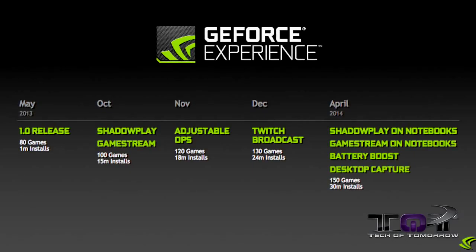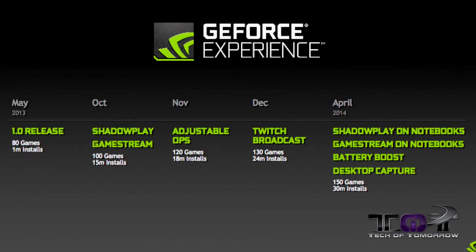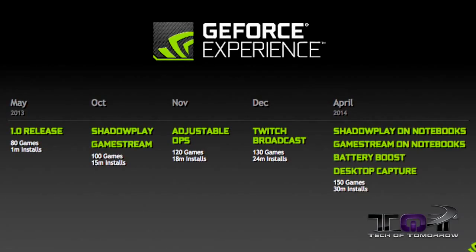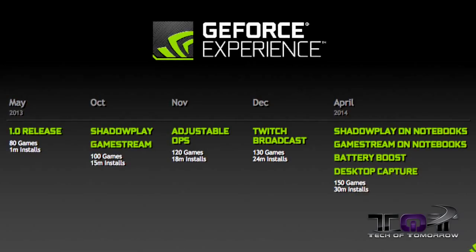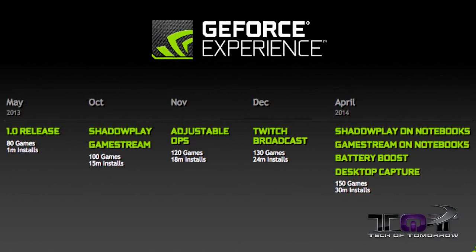Then by October they released Shadowplay and GameStream, had 100 games available for download, and added 15 million installs. By November they had adjustable DPS, 120 games, and 18 million installs. Then in December of 2013 they released Twitch Broadcast, had 130 games available, and 24 million installs had been done.